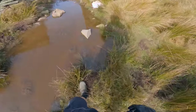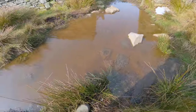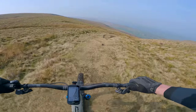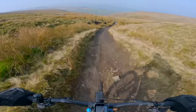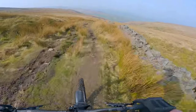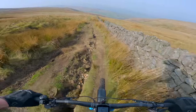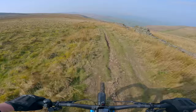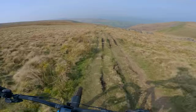We've got a load of frog spawn here, look — loads of it! I didn't see it at first, but look at it — loads of it. Right, that's the climb done. This is a fantastic descent — cracking, one of the best in the area.